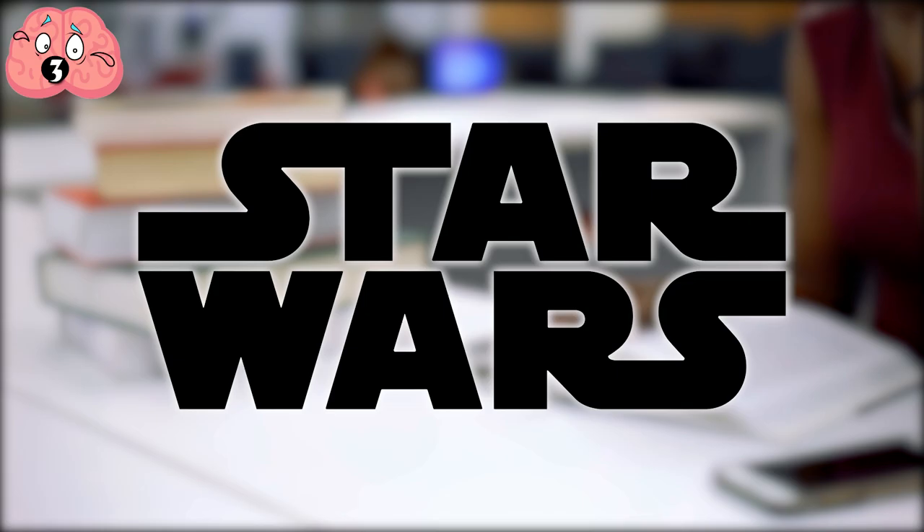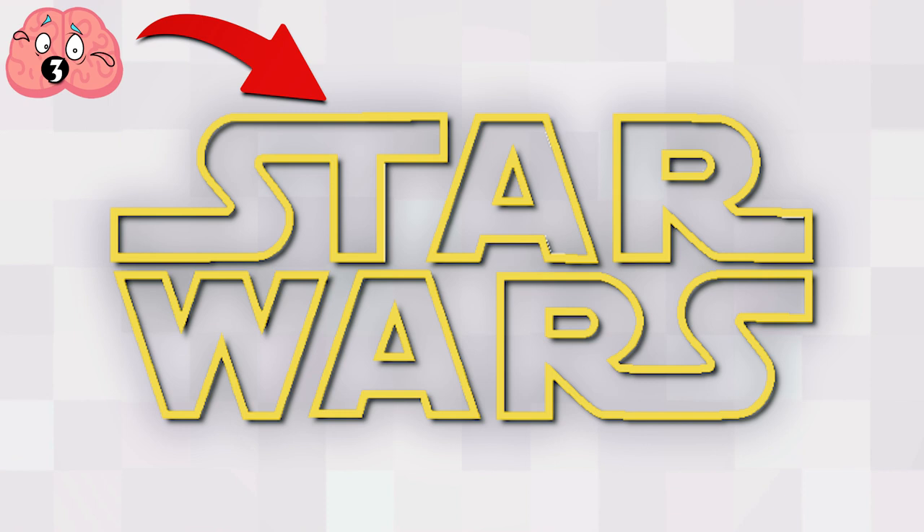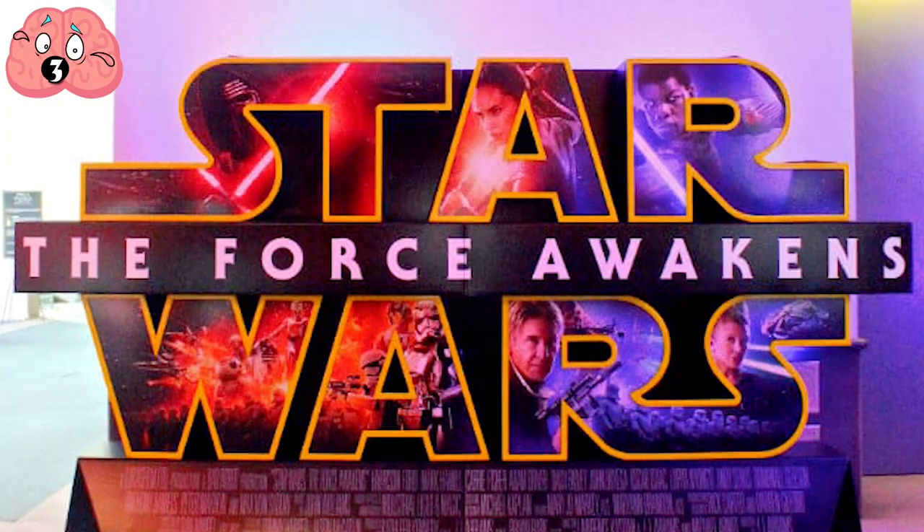George Lucas asked for the S to extend into the next letter so they were more distinctive and easier to read. There we have the logo that would grace everything from movie posters to lunchboxes for the next 40 years and counting.